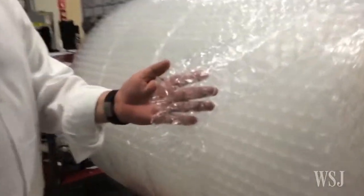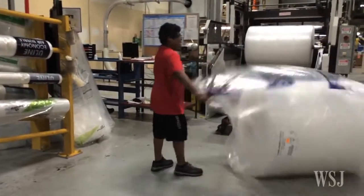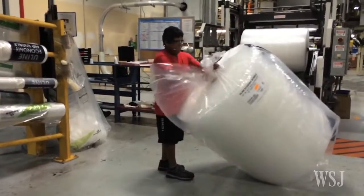Sealed Air considers this process a trade secret, creating bubbles that retain air for longer than bubble wrap imitators. There's just one problem: the material takes up too much space, making it expensive to ship.